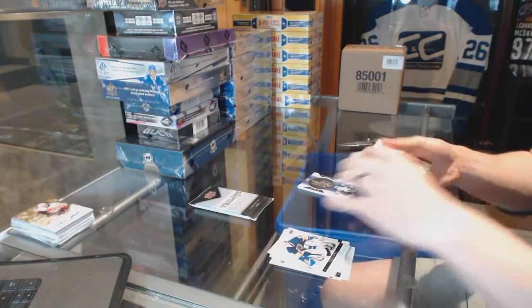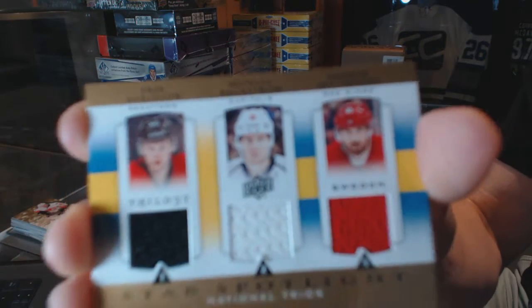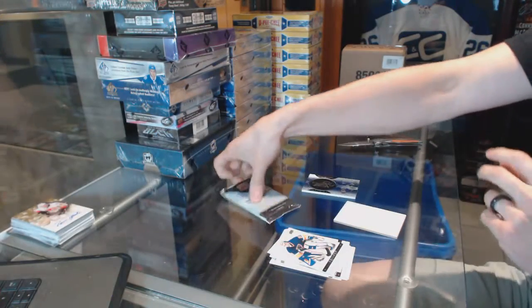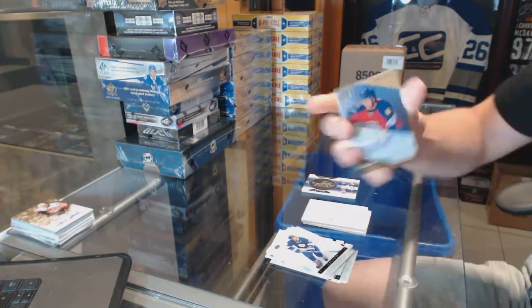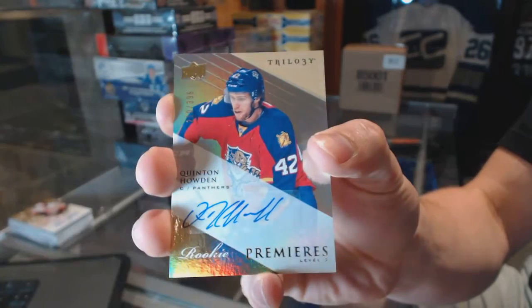Three Star Spotlight triple jersey — random between the Senators, Capitals, and Red Wings — Eric Carlson, Nicklas Backstrom, and Henrik Zetterberg. And we've got a Level Two rookie autograph, number two of 399, for the Florida Panthers Quinton Howden.